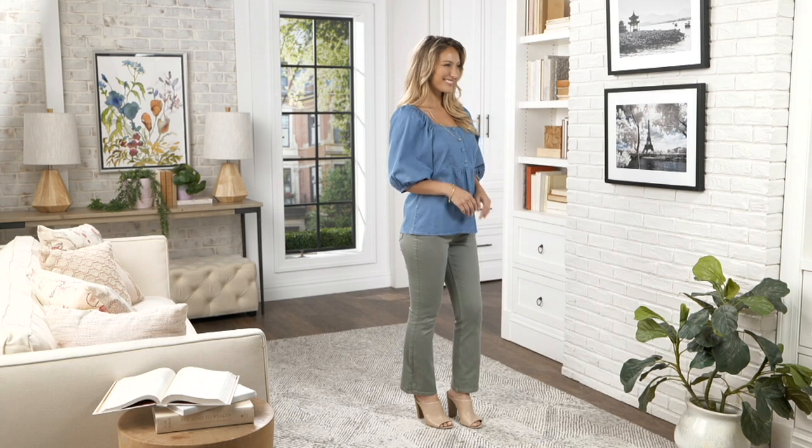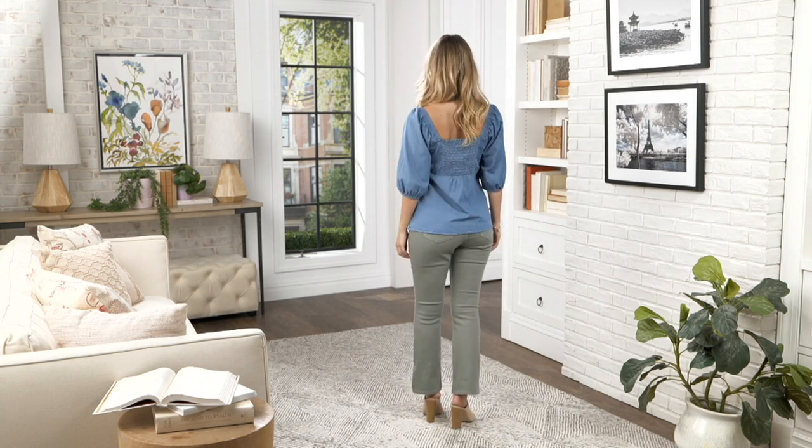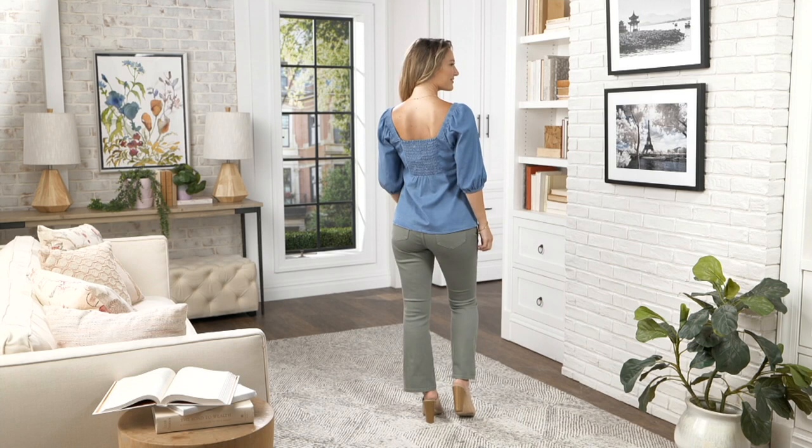In the show tonight, Candace Cameron Bure is with us in spirit, and it's a bummer she's not with us right now because we have this fun game we're going to play. I heard it on the radio this morning and it sounded like loads of fun.